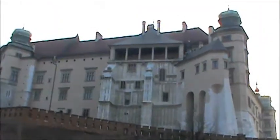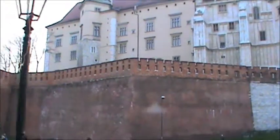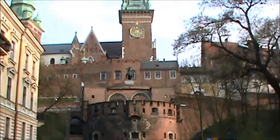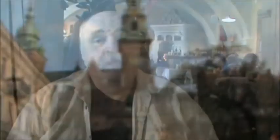Or you can take a leisurely ride to the king's castle in a beautiful horse-drawn carriage. The atmosphere is laid back, the people friendly, and the city is beautiful. An underappreciated gem in any European tour itinerary.